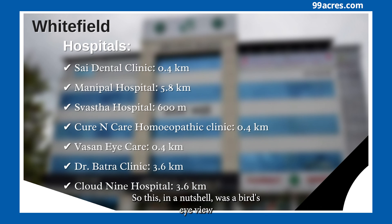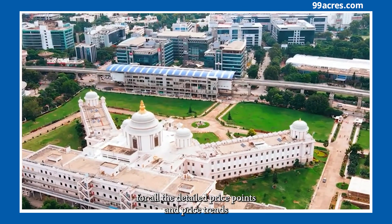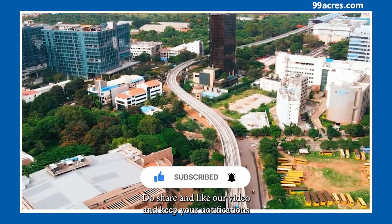So this, in a nutshell, was a bird's eye view of Whitefield, Bangalore. Don't forget to check out the Whitefield Locality page on 99acres for all the detailed price points and price trends. Do share and like our video and keep your notifications on for the latest in the series.